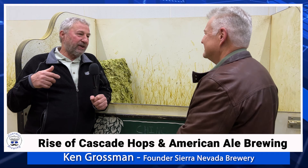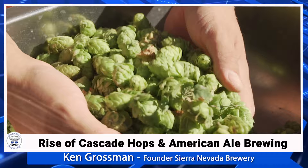Back in 1976 and '77, really one variety predominated, which was the Cluster. Cluster was the mainstay of the US hop industry, amounting to close to 80% of all hops being grown — just this one variety.